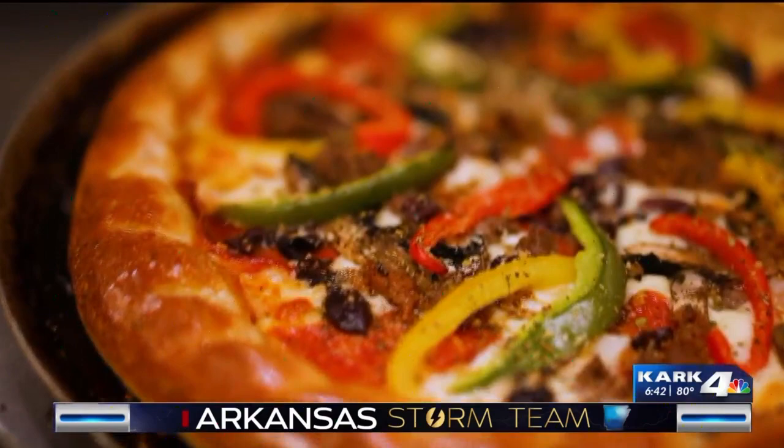When I think of their pizza, I think of something a little more on the gourmet side. This is not your typical-looking supreme pizza, but it is amazing. I love the crust, the garlic — all the ingredients are so fresh.